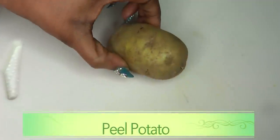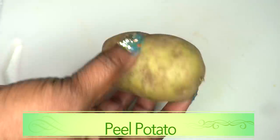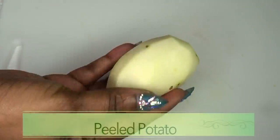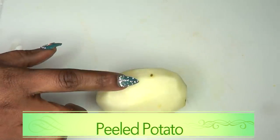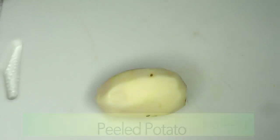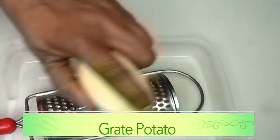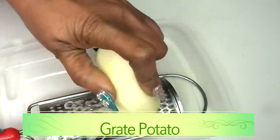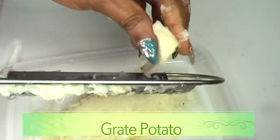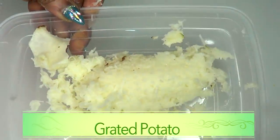The first thing I'm going to do is prepare the potato. I'm going to peel my potato — and here is the peeled potato. Next I'm going to grate the potato. To grate it, just use a grater and rub it on like that, and here we have our grated potato.